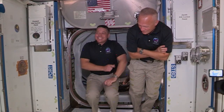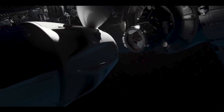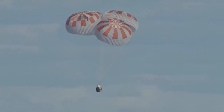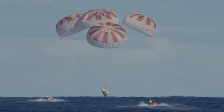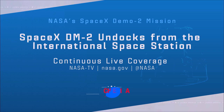With the science complete, crewmates Bob and Doug set their focus on their return aboard the Dragon Endeavor, concluding their two-month stay on station. The Crew Dragon vehicle will autonomously undock with the two NASA astronauts on board, depart the space station, and re-enter the Earth's atmosphere. Upon splashdown just off Florida's coast, the crew will be picked up at sea by SpaceX's recovery vessel and return to shore, where they'll be flown back to Houston to reunite with their families. Be sure to join us and follow along with NASA TV. Complete mission coverage will start prior to undocking and will stay on the air with continuous coverage until after splashdown.